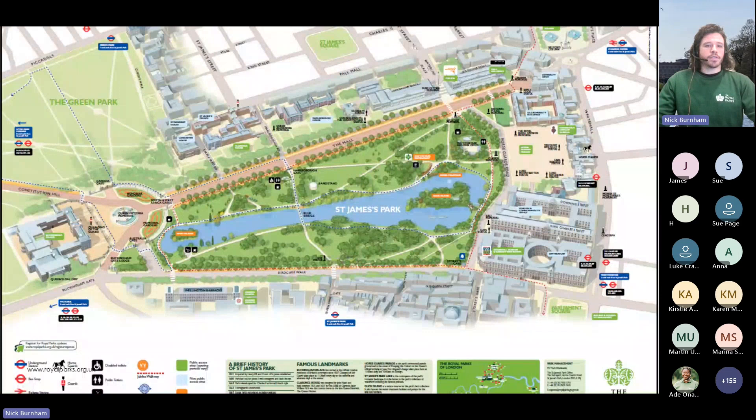Here's a map of St James's Park as we know it today. You can see Birdcage Walk along the bottom, Stories Gate in the bottom right, and coming up to Horse Guards Road you have Duck Island Cottage and Duck Island — which helps visualise everything I've been describing.